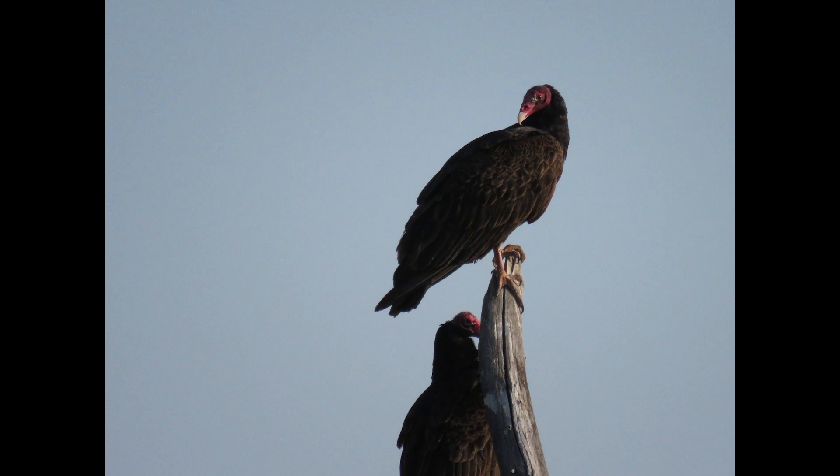Turkey vultures nest throughout the state of Kansas and indeed throughout the lower 48 states. They are thought to mate for life, though this is not fully documented. The bird is opportunistic in selecting a nest site, with nests found in caves, recesses and cliffs, thickets, and even old buildings. Once while doing a breeding survey of birds, I was directed to a nest in an old abandoned house in Butler County. I found another nest in a recess under a rock ledge in the Smoky Hills.